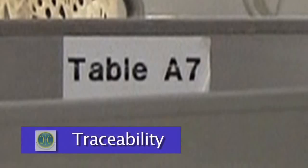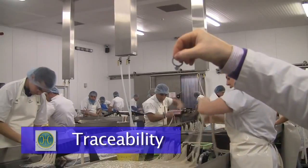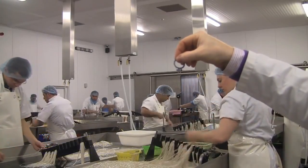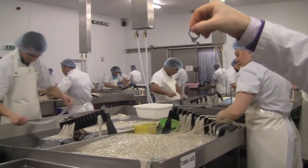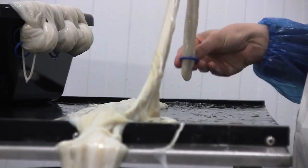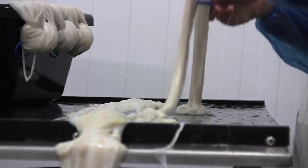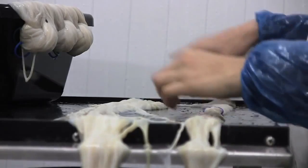The individual tables here at Iman Casing are numbered accordingly — tables 1 to 40 — and every table is allocated a specific batch of casing so traceability is maintained. Each individual ring represents the table the operator is working on, and that stays with the product until it gets to the end user. This allows us to have genuine traceability on all casings from the abattoir right down to the last hank produced in our factory.